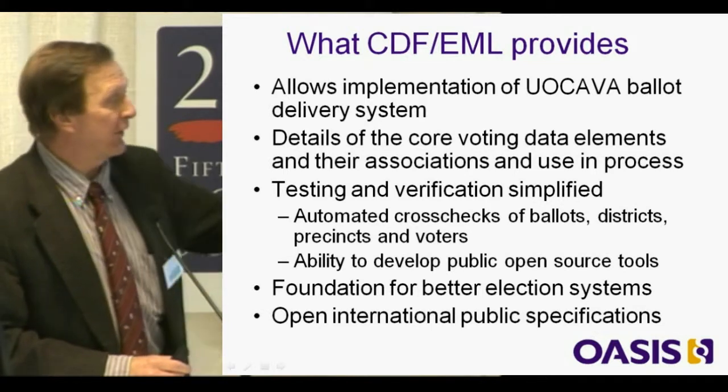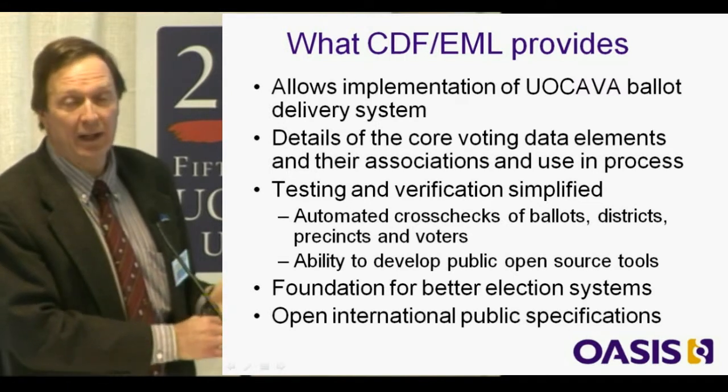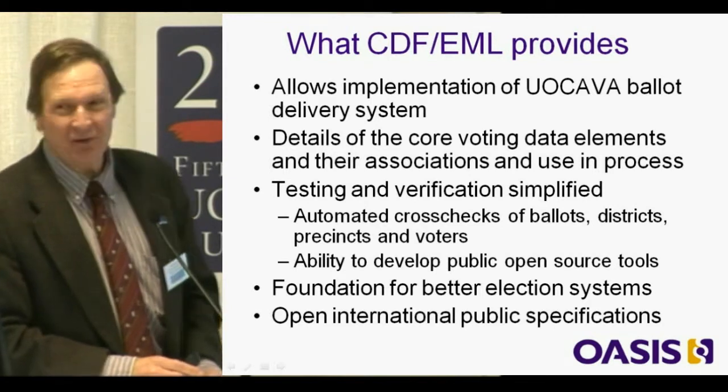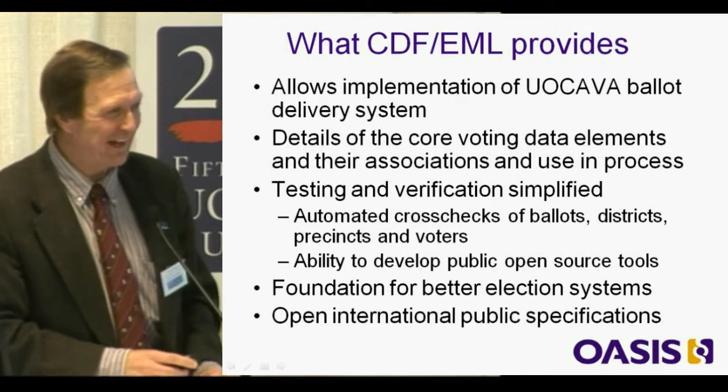We're going to leverage all those benefits to make sure we can get these ballots out. This is going to be the foundation for better election systems — you'll have better ability to verify what happened, how it operated, and so on.